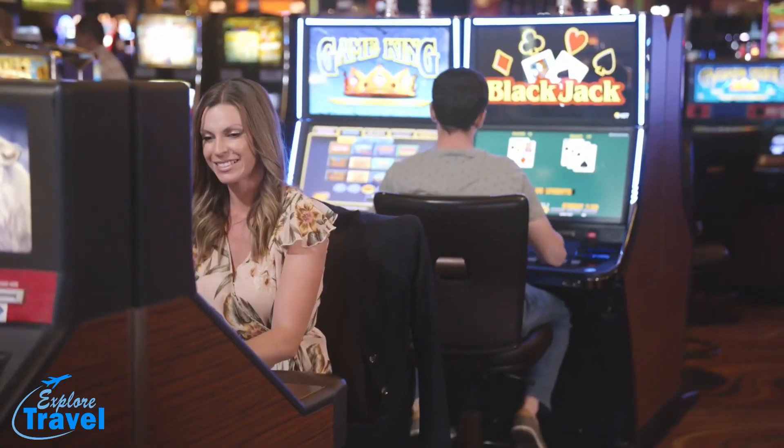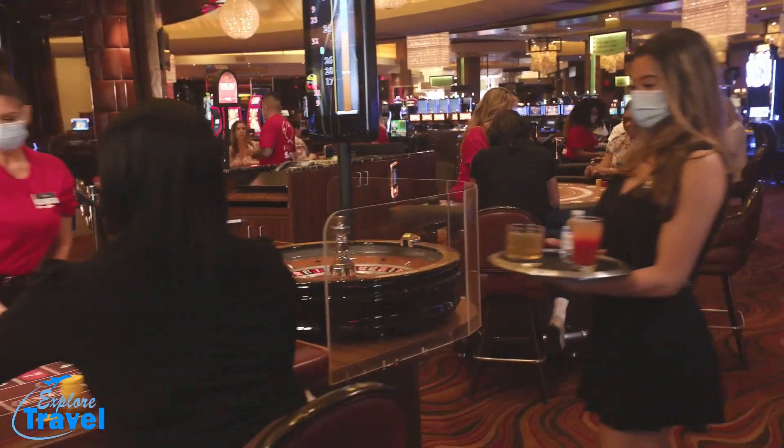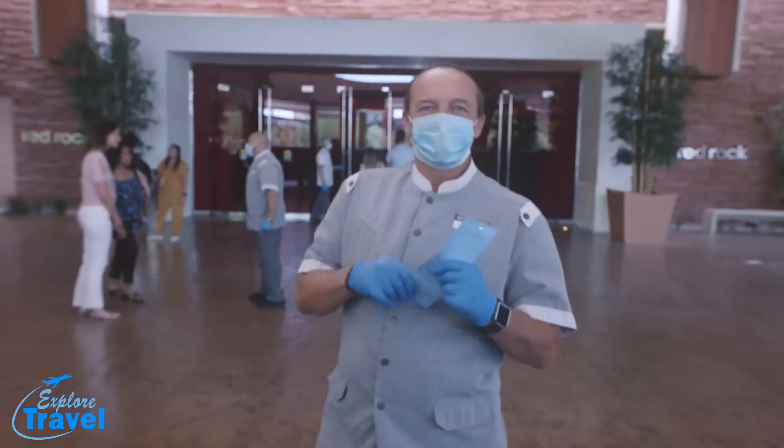Hospitality is at the heart of everything we do. These unique times present a new way of doing business, and that's okay. The comfort and well-being of our team members and guests remains our number one priority. We're family, and we can't wait to welcome our family back home.